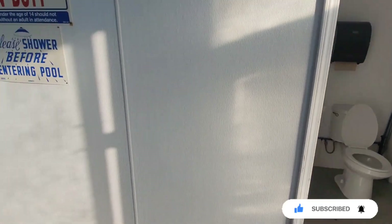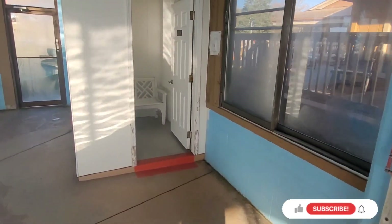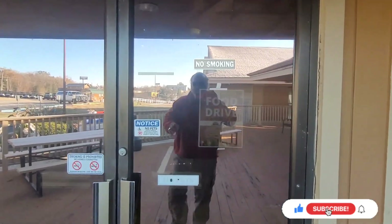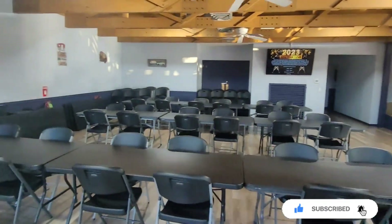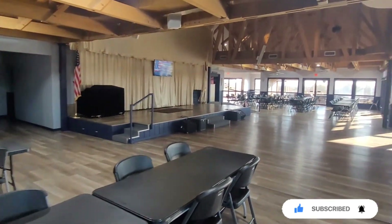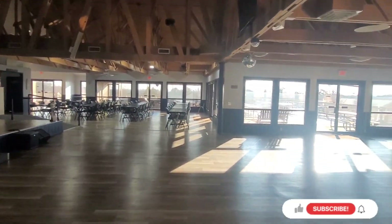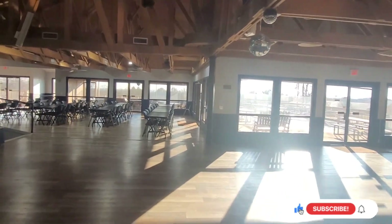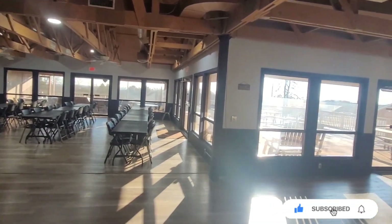They have restrooms and a changing area at the swimming pool. Right here is the clubhouse. I want to tell you about the indoor swimming pool too — it doesn't feel like it's 84 degrees. It felt cold. We would not get in it because it was cold the other day.